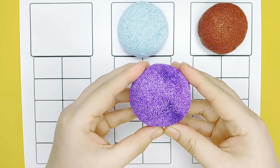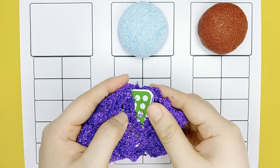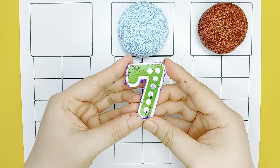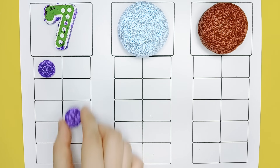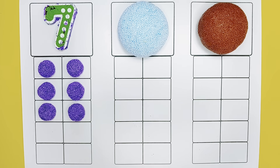Purple. Seven, five. Five. Five, five, six, seven, seven.